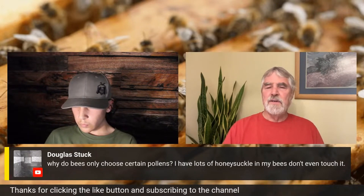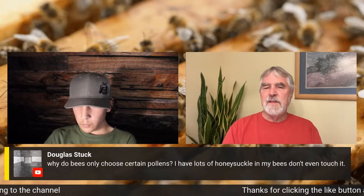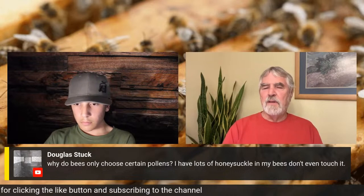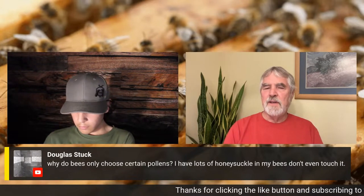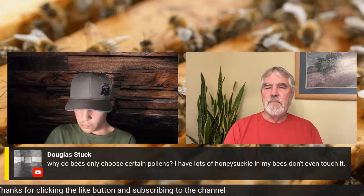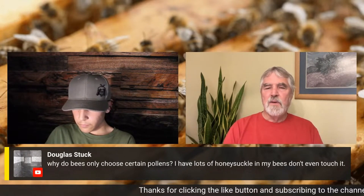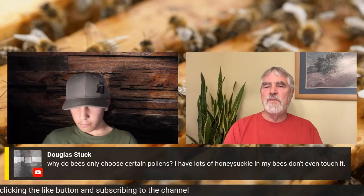They do the same thing with pollens — they go to the pollens with the best nutrition. There are basically two kinds of pollen: windblown, and the type where plants are dependent on insects moving pollen from flower to flower. In most cases, windblown pollen is inferior. So if other pollen is available, you won't see bees working pine trees, oaks, corn, or other windblown pollen sources. You'll see bees on corn in summer sometimes, collecting pollen, simply because there isn't anything better available. They know which one's better and that's where they go.